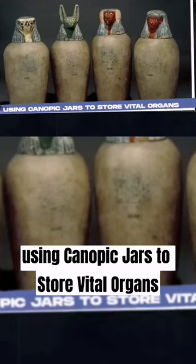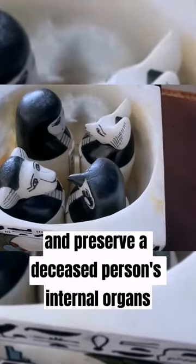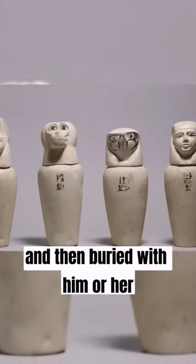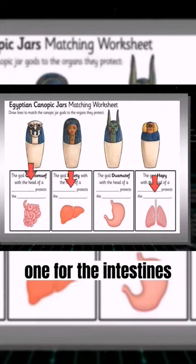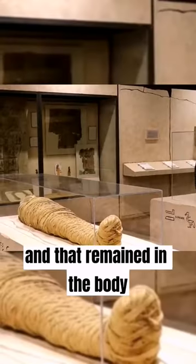Canopic jars were vessels used to store and preserve a deceased person's internal organs during mummification, and then buried with him or her. Each one held a different organ: one for the lungs, one for the liver, one for the intestines, and one for the stomach. As for the heart, that was thought to be the home of a person's soul and remained in the body.